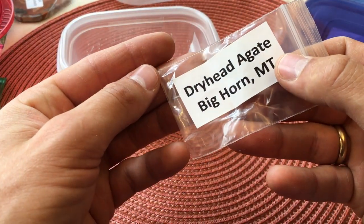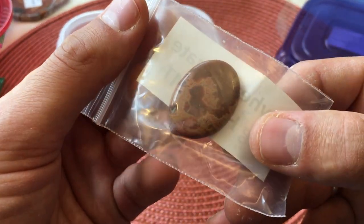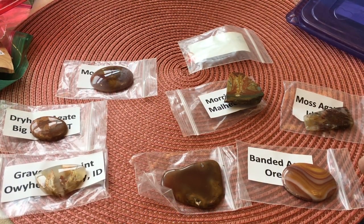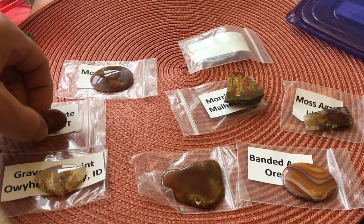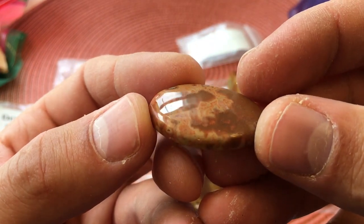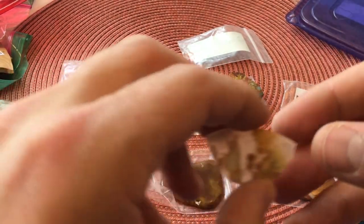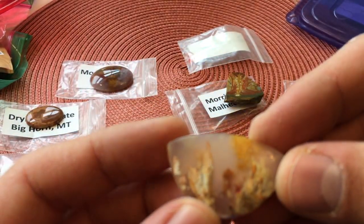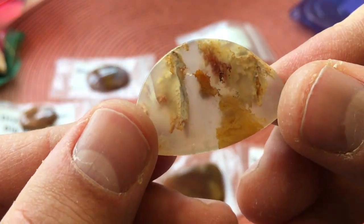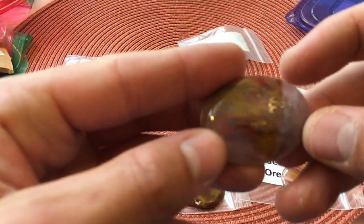Here's a little dry head agate that he turned into a cabochon. I'm gonna get these out of the bags so I can do them true justice. Here's a little cabochon of that dry head agate material — that is so stunning. This is another cabochon from Graveyard Point in Idaho — check that out. You can see that Parley is clearly just a lapidary stud.